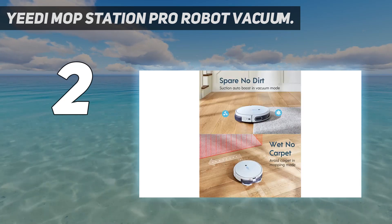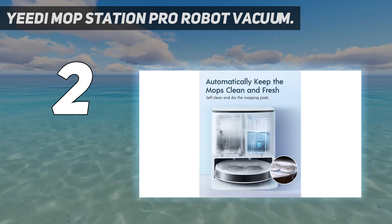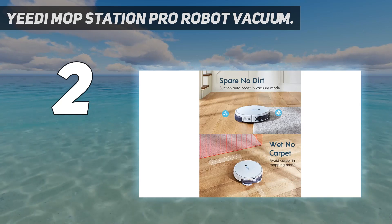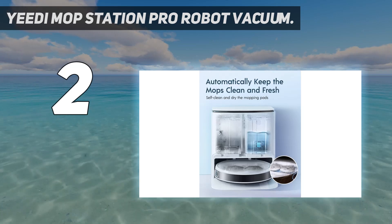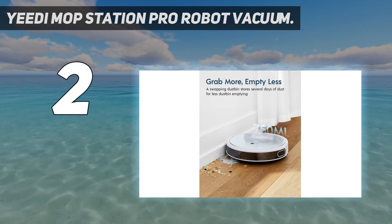Unlike other mopping robots which require you to fill an onboard tank, we were surprised that it filled automatically from a reservoir in the docking station. We discovered the dock also has a tank to hold dirty water from rinsing the cloth scrubbers after mopping. During our mopping test, the Mop Station Pro performed well, scrubbing the laminate floor clean of our muddy footprints.